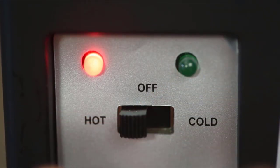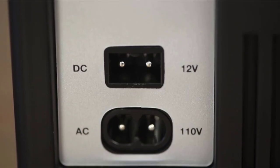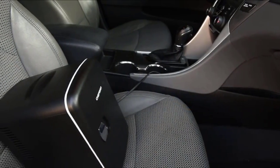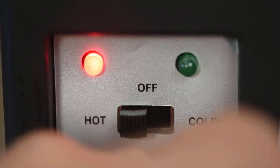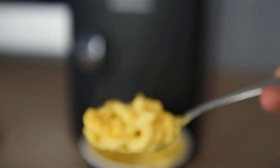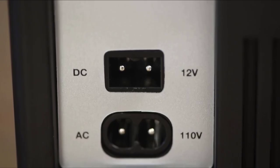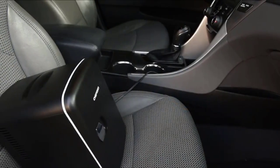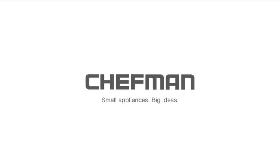With the simple flip of a switch, you have the power to transform this mini fridge into a cooler or a warmer. Whether you want to chill your drinks or keep your meals warm, this mini fridge has got you covered — just remember to unplug the fridge before switching settings for optimal performance. Despite its small size, the Chefman Mini Fridge boasts a 4-liter capacity that can chill up to 6 12-ounce soda cans. The interior dimensions of 5 x 5 x 7.5 inches include a removable shelf, allowing you to store yogurt, fruit, milk, juice, smoothies, bottles, cheese, and even skincare items.